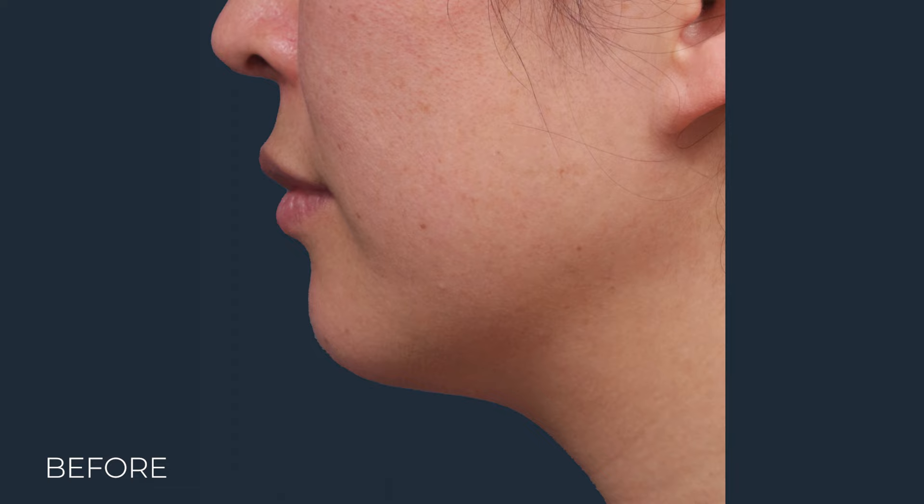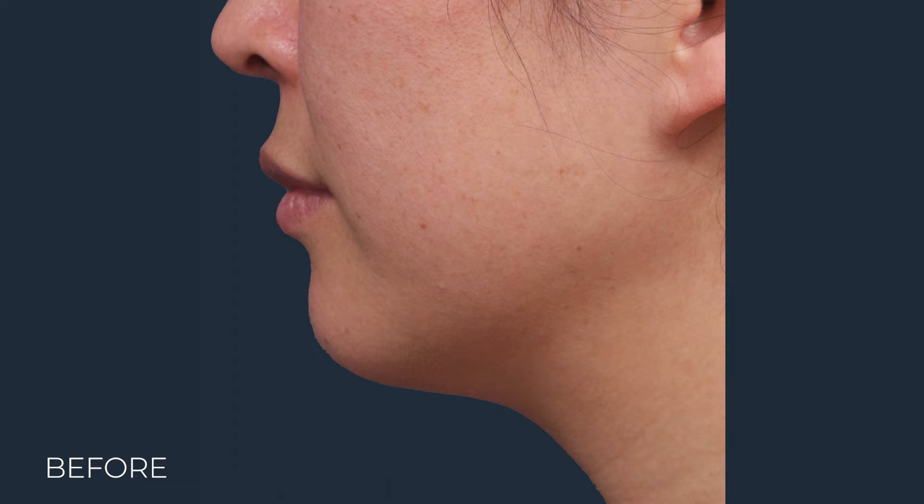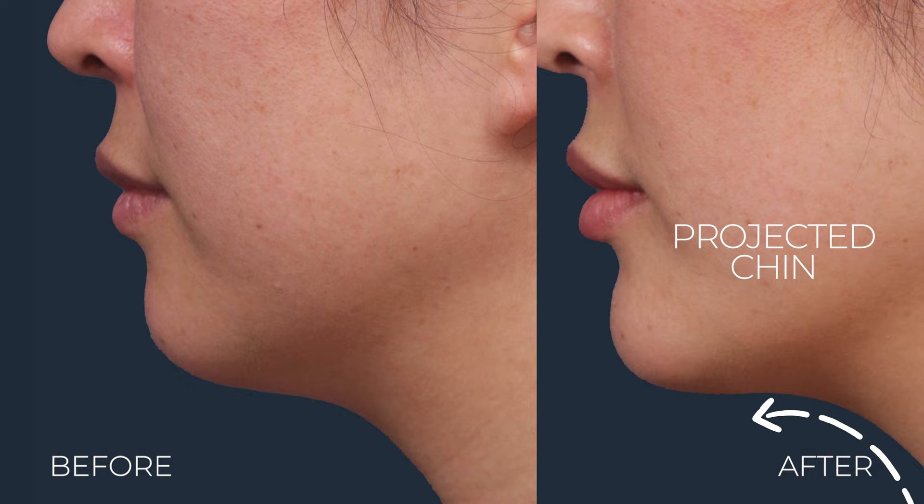So when we add a little implant in here, not only does it take up that laxity there, but I think it led to more ideal aesthetic proportions for her. I'm really excited about this outcome and I know she is too.